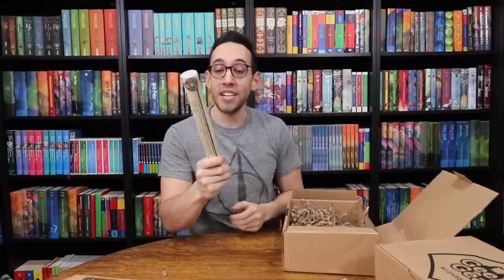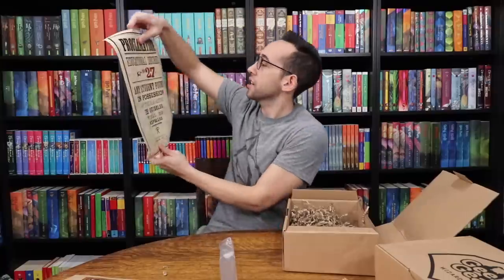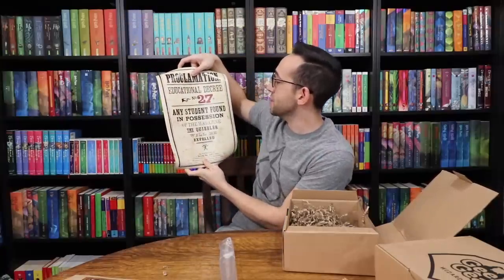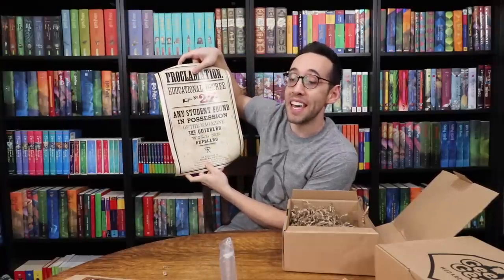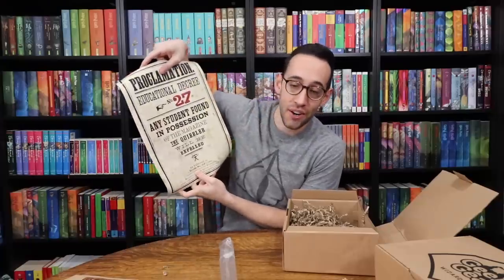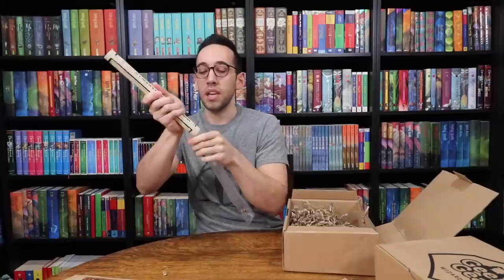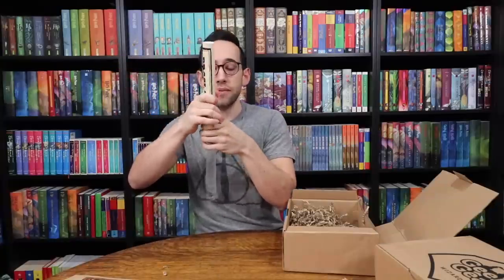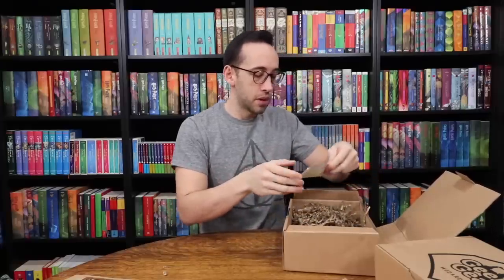We have another magical decree. Let's see which one this is: Magical Decree Number 27 — 'Any student found in possession of the magazine The Quibbler will be expelled.' Geek Gear has been releasing magical decrees in seemingly every other box. We have our next magical decree for September, assuming this is indeed September.